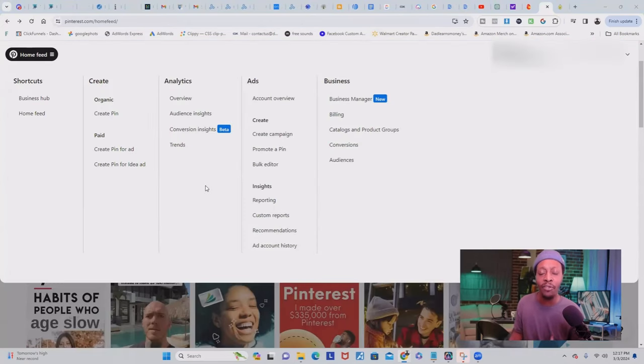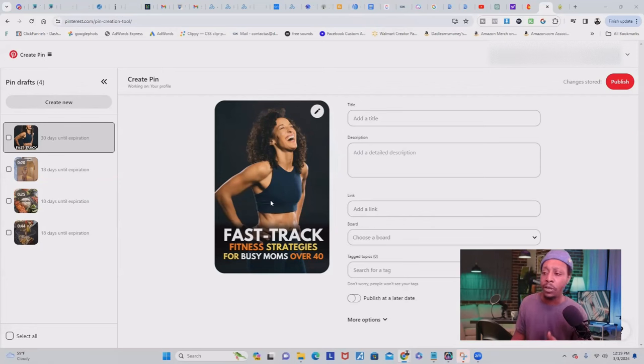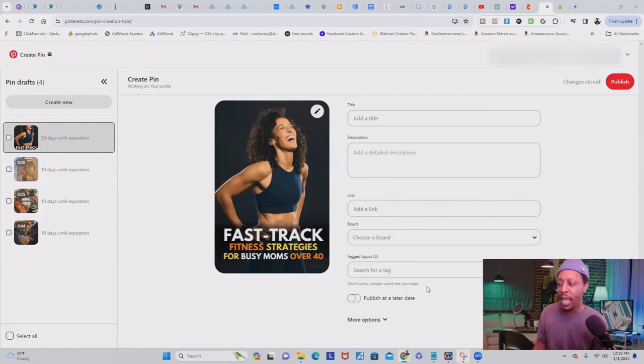To create a pin that'll drive traffic to your blog and then to your affiliate offers, inside your Pinterest account, click on 'create pin' and it'll take you inside the editor. Here is where you upload the image or video for your pin — you can design one inside Canva. Once you've created your pin inside Canva for free, upload it to Pinterest, give it a title (which should be the title of your blog), a nice description, and put the link to your blog so people can click on it for more information. Choose a board, add some tags, and when you're done, click publish.